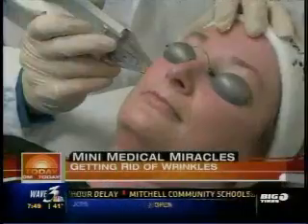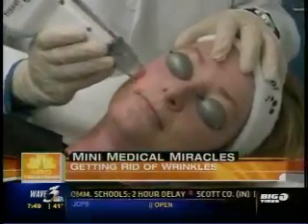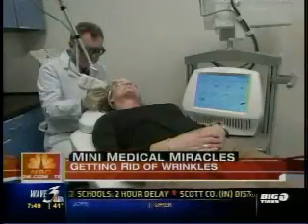If the word wrinkles has you rankled and growing old gracefully has got you grumbling, the researchers at Reliant Technologies want you to face your fears. There's no doubt in my mind that this is indeed the biggest breakthrough in wrinkle removal in the last 5 to 10 years. It's called the Fraxel Repair Laser, approved by the FDA last fall.